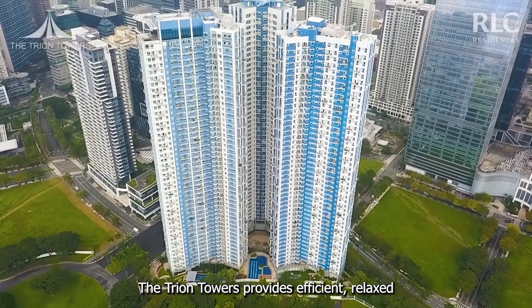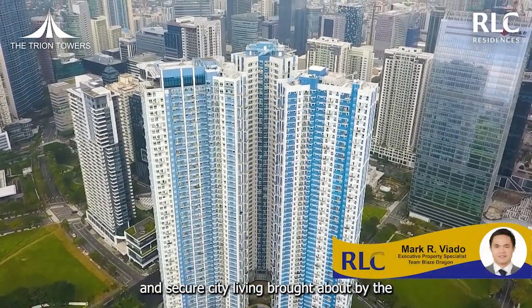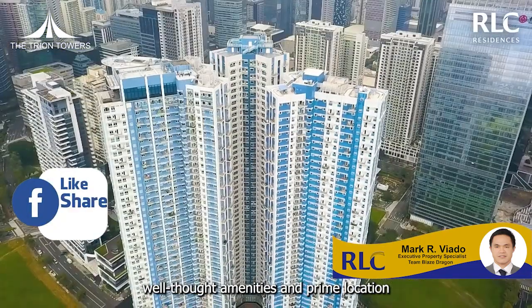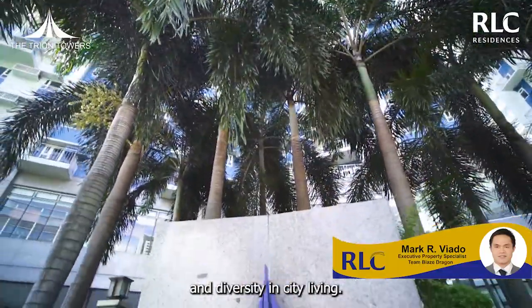The Trion Towers provides efficient, relaxed and secure city living brought about by the building's distinctive, multi-functional architectural design, complemented by the project's well-thought amenities and prime location, perfect for those who appreciate life and diversity in city living.